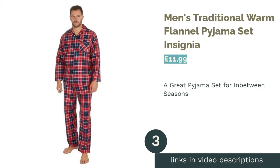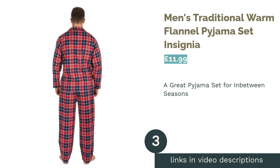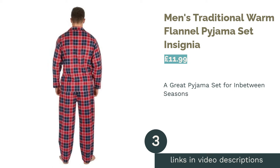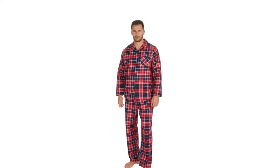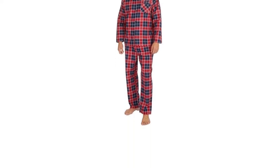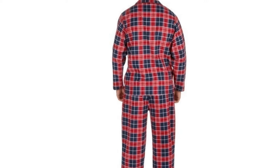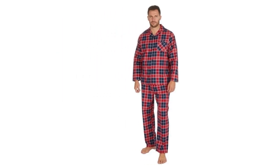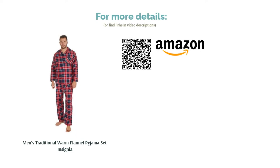The next product is the Men's Traditional Warm Flannel Pajama Set by Insignia. We don't know if it's scientifically accurate, but we're pretty sure a traditional plaid pattern on pajamas brings extra comfort. We've picked the red and royal blue colorway, but there are plenty of others to choose from. This flannel set is ideal for between-season temperatures, offering warmth with enough breathability for when the heat suddenly spikes. The bottoms don't have any side pockets, which is a bit of a shame, but for the price, you can't really complain.